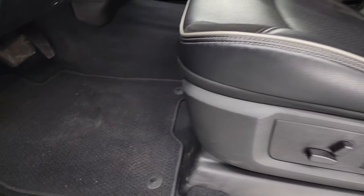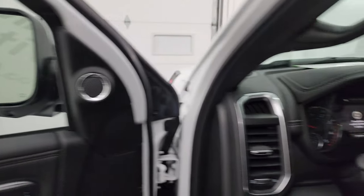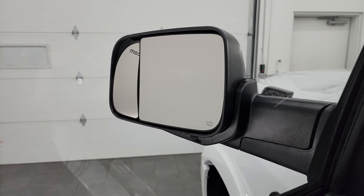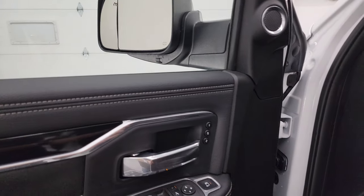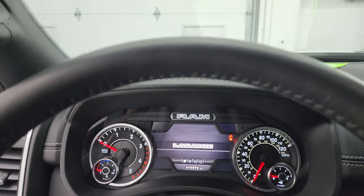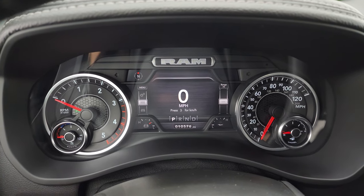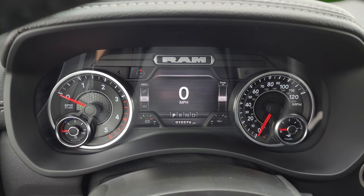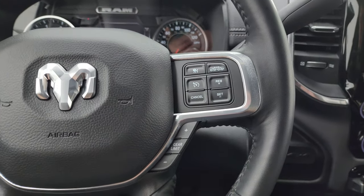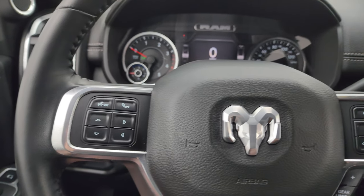Those seats are in fantastic shape. You get the Berber floor mats, auto headlamps, power pedals, power windows, locks, and mirrors — these mirrors do power fold in, and you also get the power blind spot mirror adjustable from inside the truck. The driver's memory seat is also included. Inside you get the 7-inch LCD display digital speedometer, compass display, and this one has 10,576 miles. The instrument cluster is very nice and clean, and it comes with the heated leather-wrap steering wheel with adaptive cruise controls, regular cruise, gear selector, Bluetooth, information center, and audio controls.